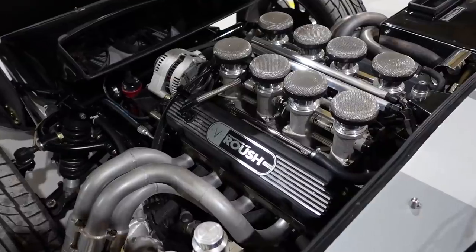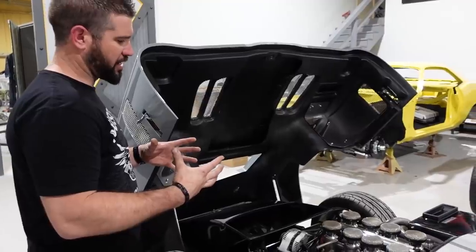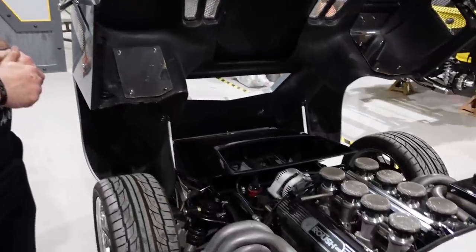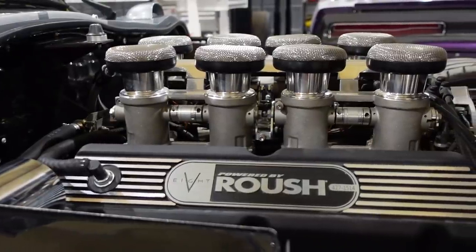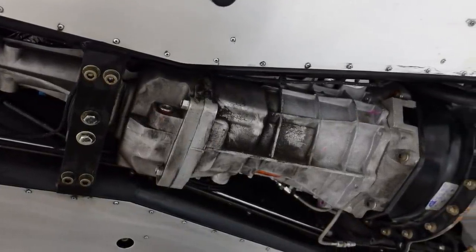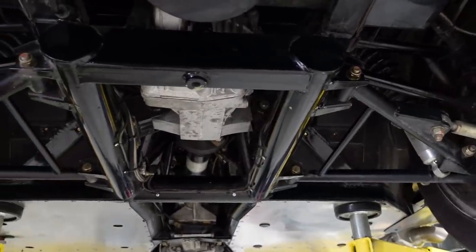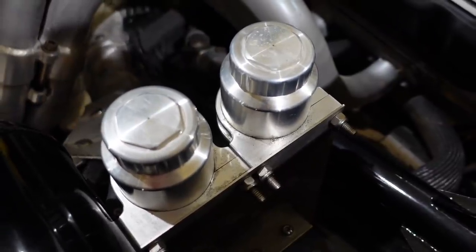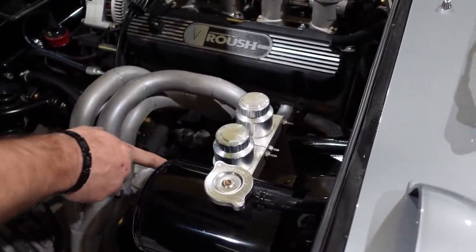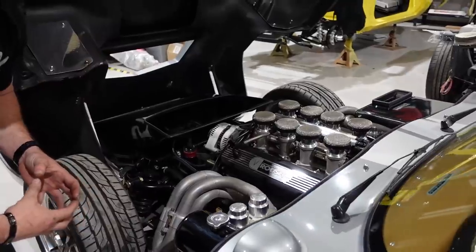The motor on this one is a Roush 427 IR. On the R motors they have a four-barrel carburetor intake; the IR versions have the individual throttle body setup. It's about 565 horsepower as a crate motor — a 351 Windsor-based 427 stroker. It feeds into a T56, which is a Ford-spec transmission. Then there's a short drive shaft going into a Jaguar rear suspension. Those are actually the clutch and brake reservoirs up there.